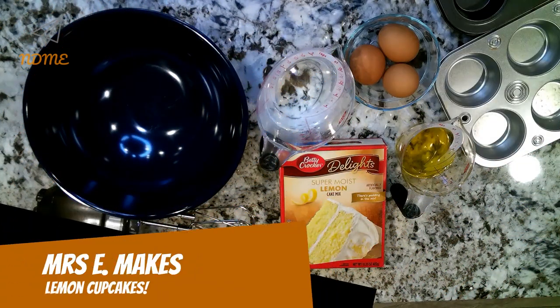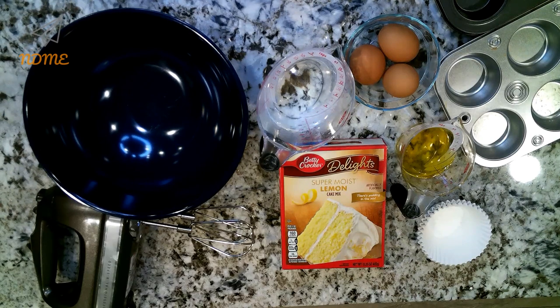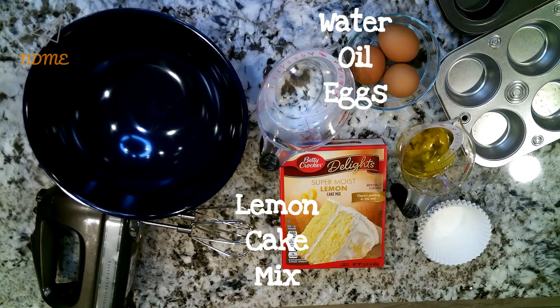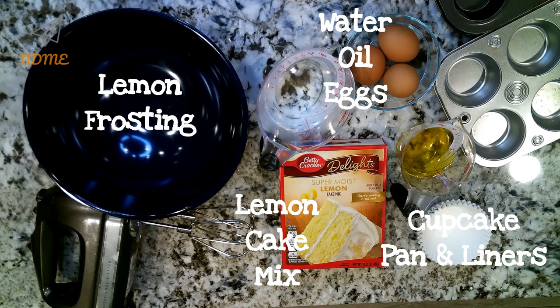Okay National Dayers, today of course we're going to make lemon cupcakes. Gather the following ingredients: you'll need a lemon cake mix from the store and the ingredients listed on the box to make it — I needed water, oil, and eggs. You'll also need a cupcake pan, cupcake liners, and of course, lemon frosting.